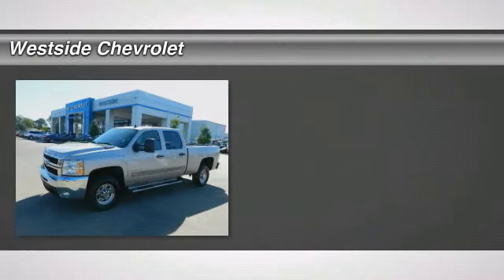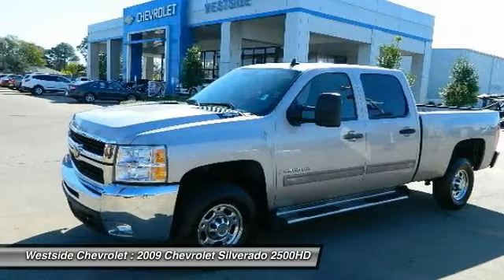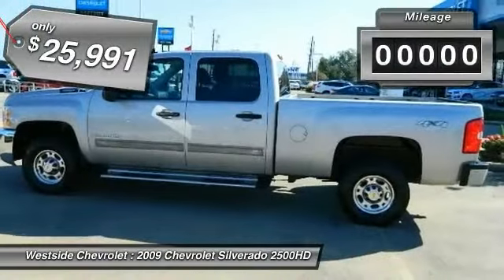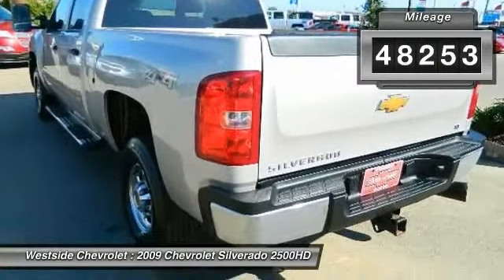The 2009 Chevy Silverado 2500 HD. This pickup truck pulls unlike any other and it's priced below $30,000. This vehicle has less than 150,000 miles. Here are some of this vehicle's great options.